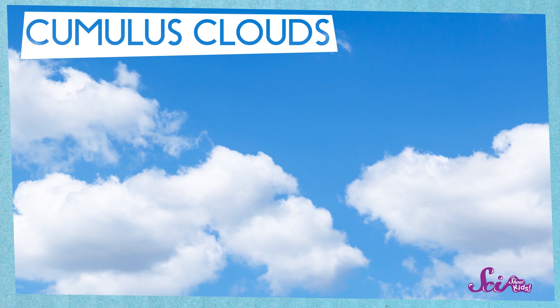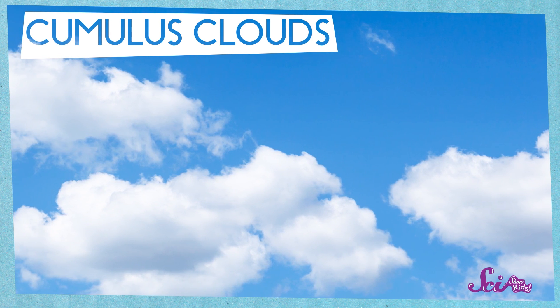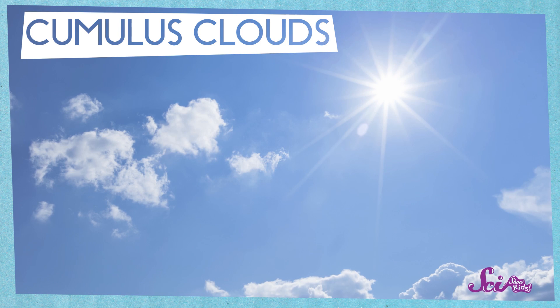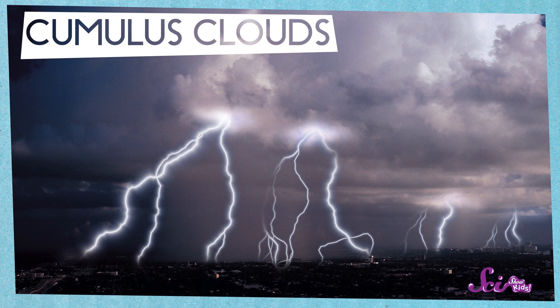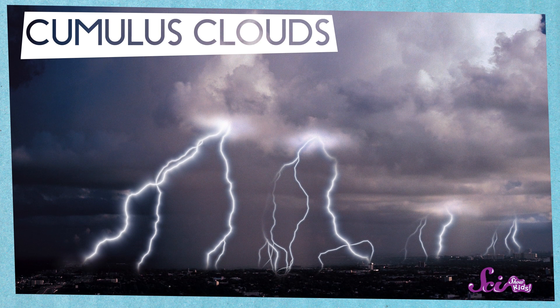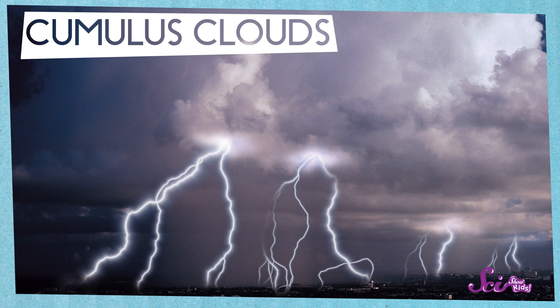Next up, cumulus clouds. Cumulus clouds are super fluffy and great for cloud watching, because they make so many fun shapes. And you can usually see white, puffy cumulus clouds on a bright, sunny day. But some kinds of cumulus clouds can bring wetter weather. If you see really big ones that are tall and gray in color, then you can expect some thunder and lightning.